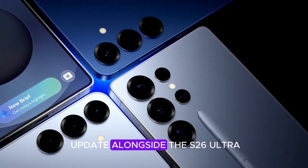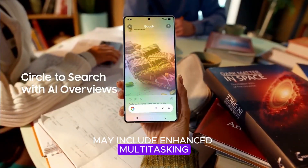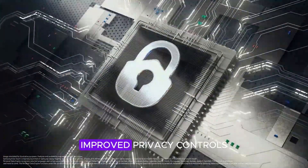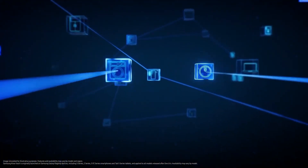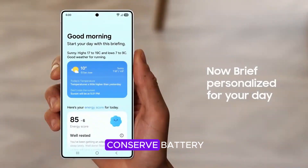The new One UI update alongside the S26 Ultra may include enhanced multitasking, customizable widgets, improved privacy controls, and AI-driven adaptive settings. Expect your phone to learn your habits and adjust performance to conserve battery or boost speed when needed.